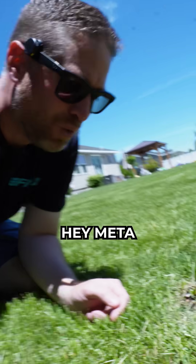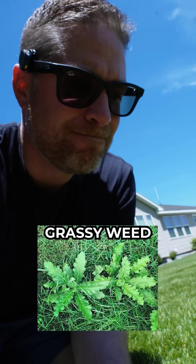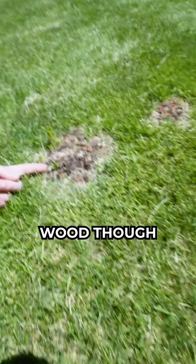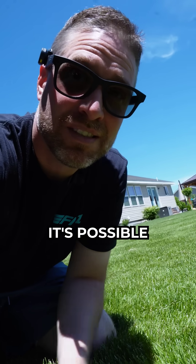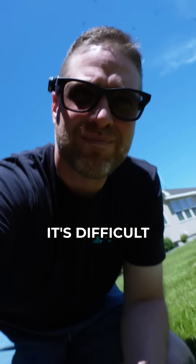Hey Meta, what is this coming out of my grass? It appears to be a weed, possibly a type of grassy weed or a broadleaf weed. It looks like wood though. Is this wood? It's possible that it's a piece of wood or a stick sticking out of the grass. It's difficult to tell for sure without a closer look, but it does appear to be a dark woody material.